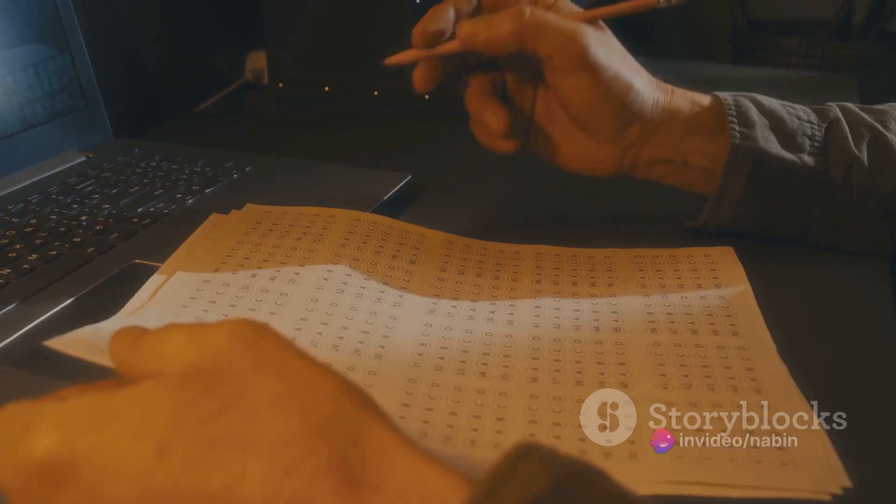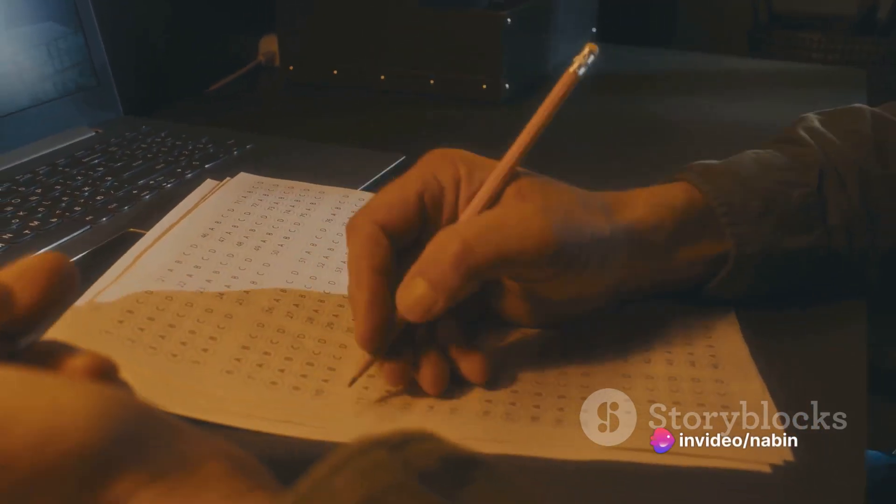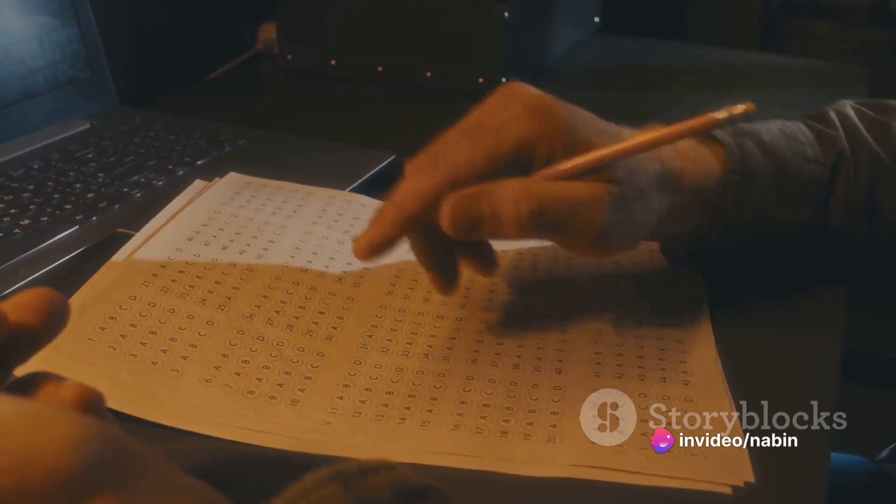The fifth technique is mnemonics. Use mnemonics to quickly memorize lists or sets of information if it's relevant to your subject.